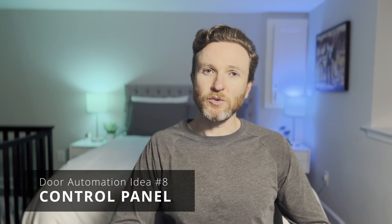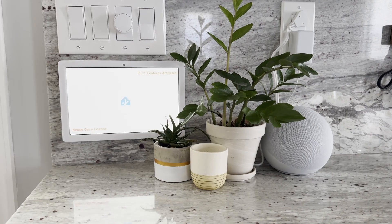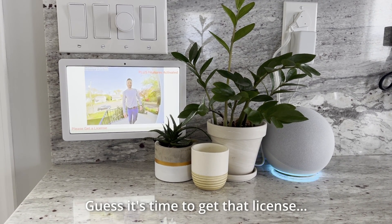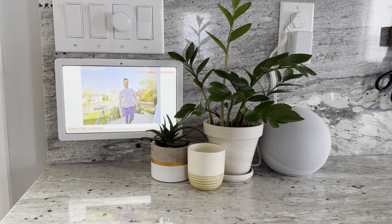But that's not all. I also have a smart home dashboard running on a tablet that is wall mounted in our kitchen. When someone rings the front doorbell, the tablet will also display an image of who is there, and we can click into it for a live view.